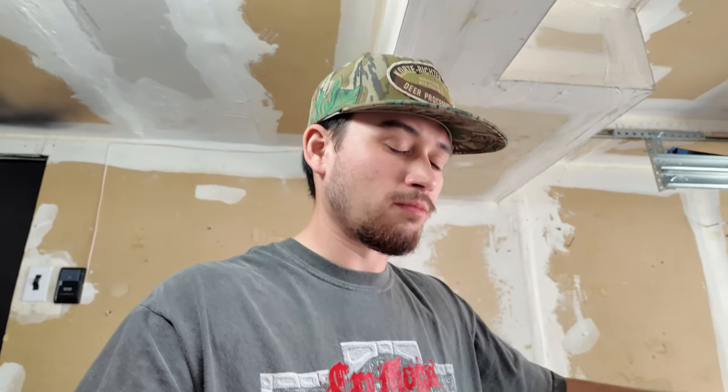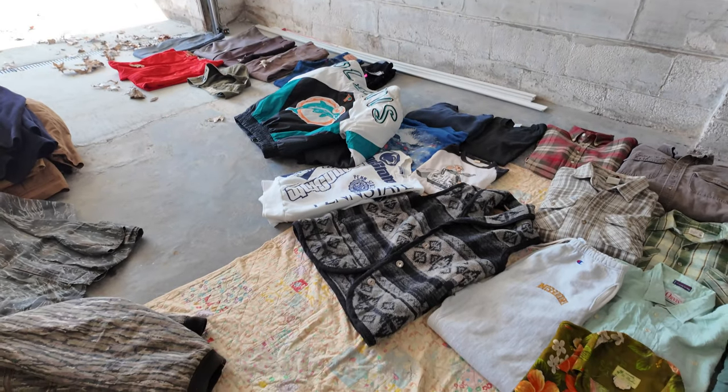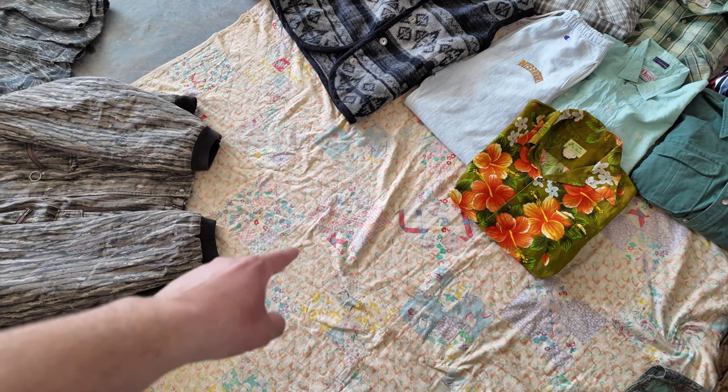Thank you guys so much for coming along with me on this adventure. Make sure to leave a like, comment, and subscribe, and I just might do another one of these picking and thrift videos. And as I'm saying that, I just remembered this also came with the haul — a super super nice handmade quilt. Alright guys, see you later!